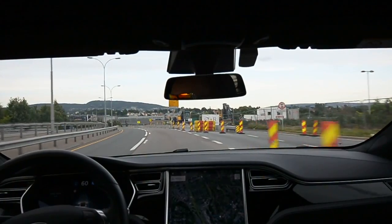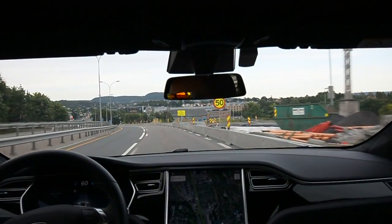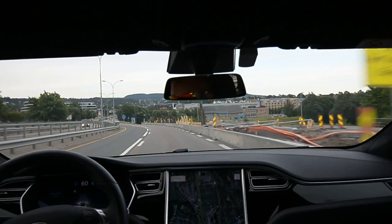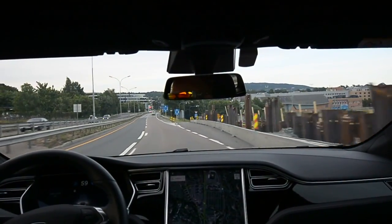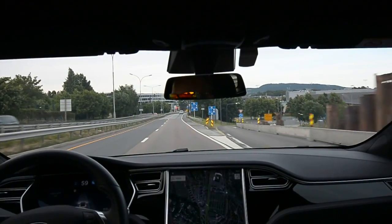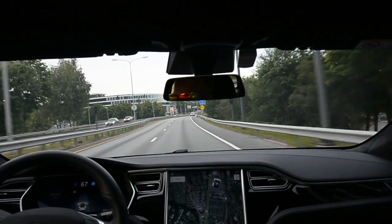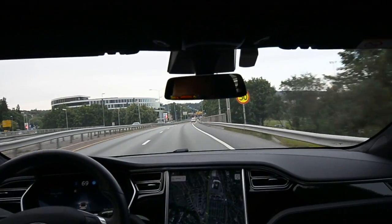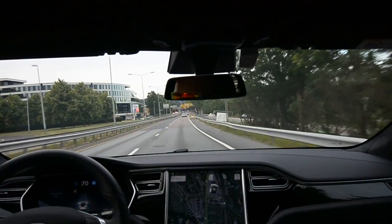Some people online have speculated that the car needs some sort of calibration training. I just want to say that I installed the update a week ago, then went on vacation and have not driven more than one kilometer to the grocery store. I just came home from vacation today.